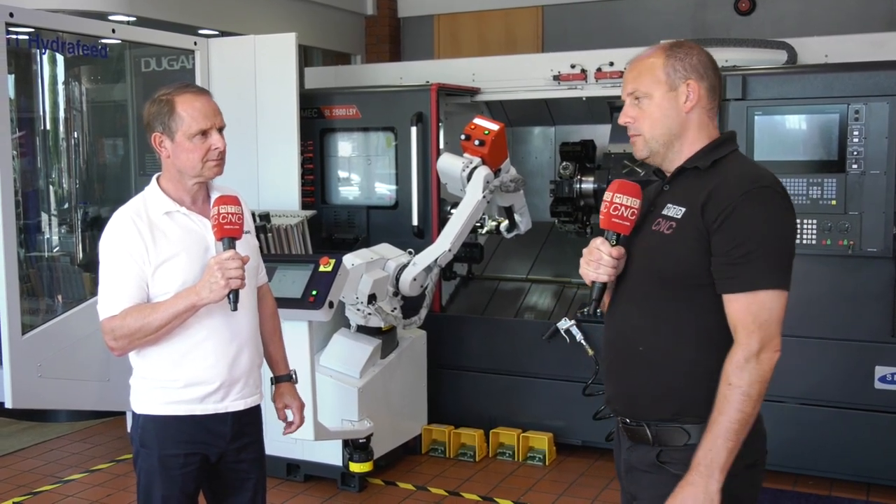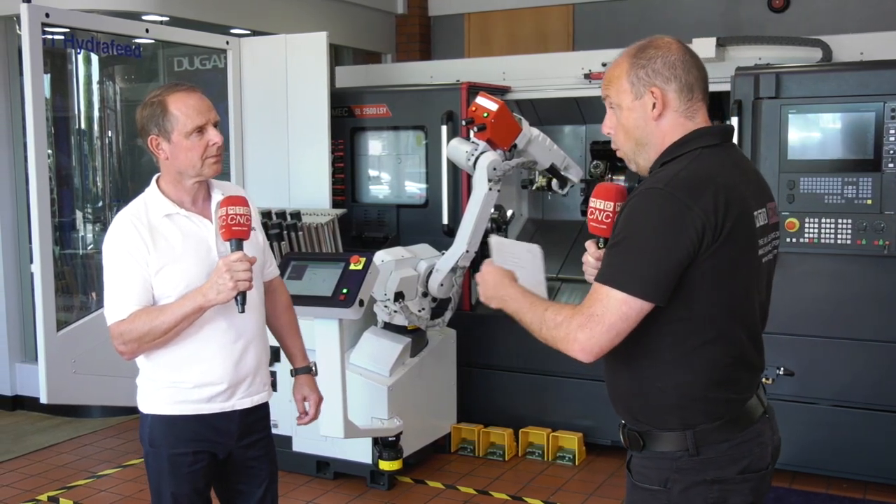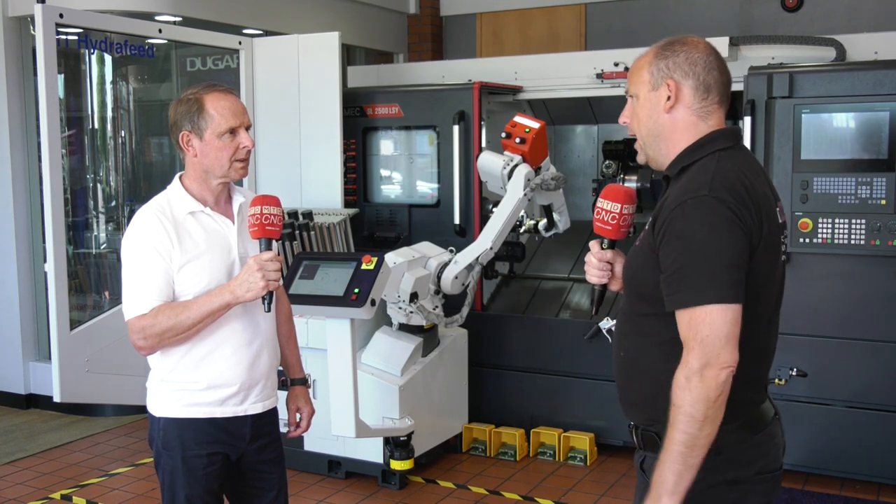Today I'm in Hove at Dugard with Eric Dugard, the Managing Director, talking about automation and the impact that this is having on their customers. We have a solution here which is really demonstrating what you can do with automation. Can you tell us very simply what we've got here?